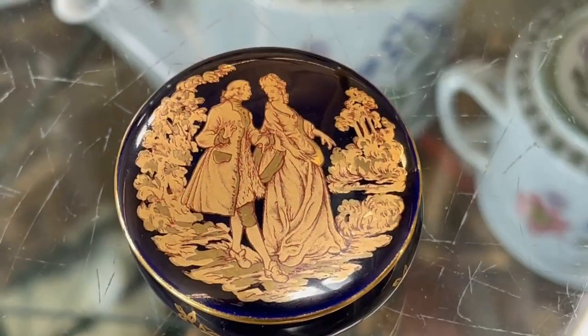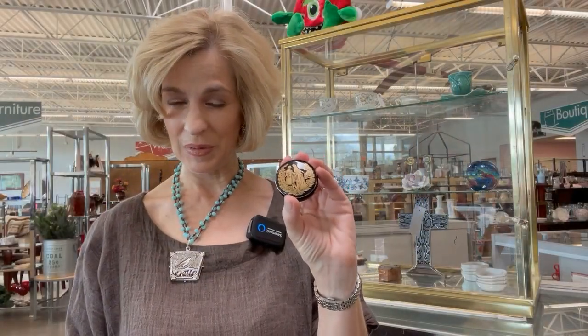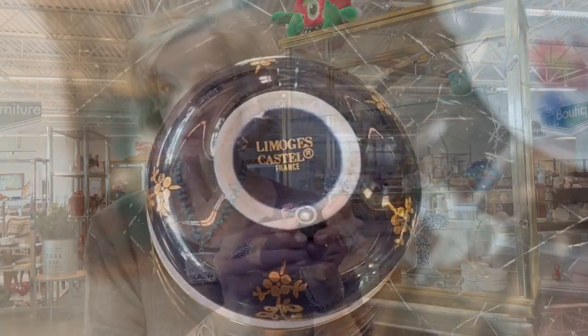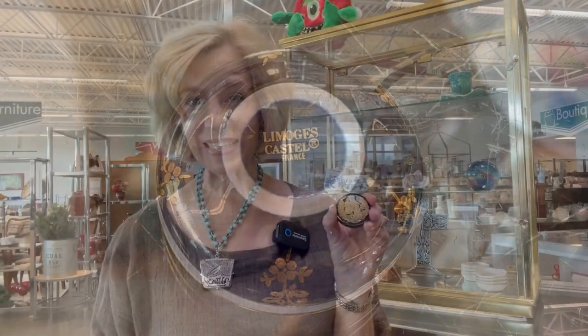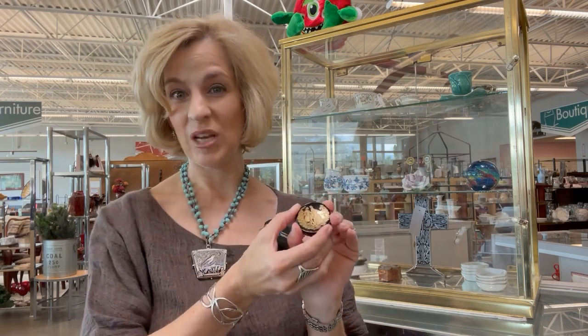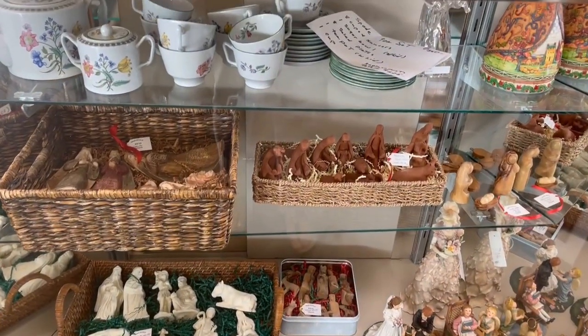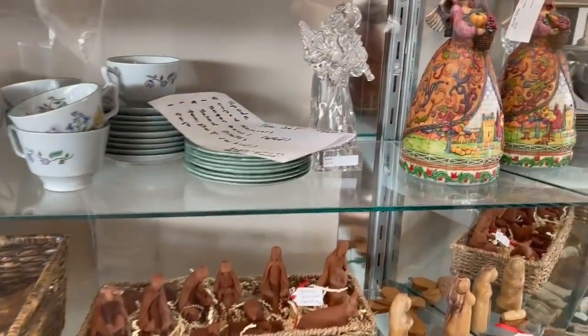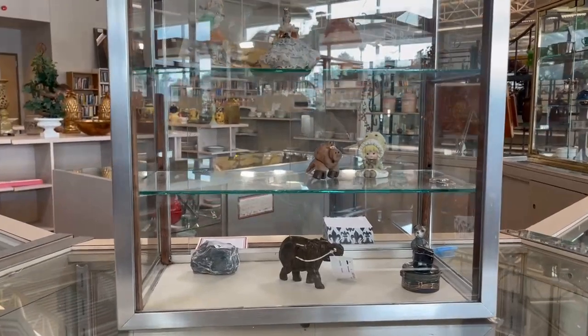You've probably seen me feature Limoges boxes in a previous segment. This one is not hinged and not hand painted, but it is still a Limoges box. It has a beautiful backstamp of Limoges Castel. Trinket boxes have been around since 5000 BC in ancient Egypt — originally used for jewelry, and today you can use them for just about anything. This might be a nice start to your collection. You might want to take a look at my previous segment on Limoges boxes.